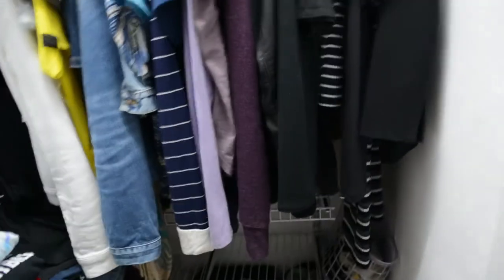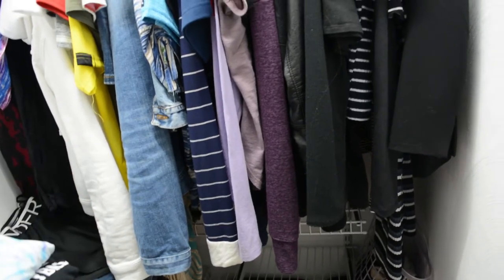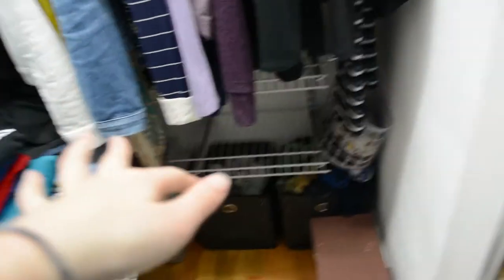I forgot to mention, but I'm going to finish sorting out my shirts. I already sorted out my tank tops which are in the bin over there. And I will update you when I finish the t-shirts.